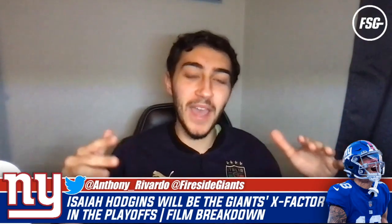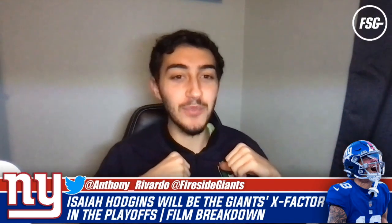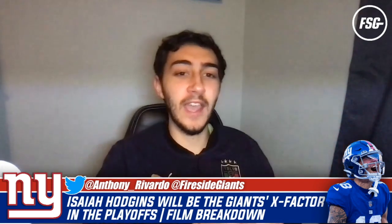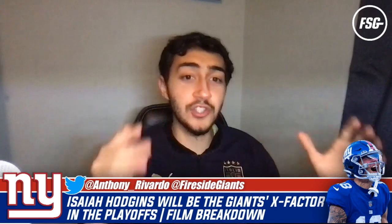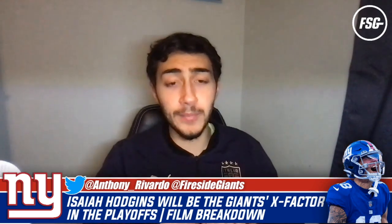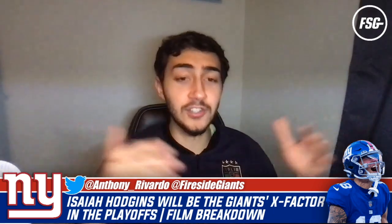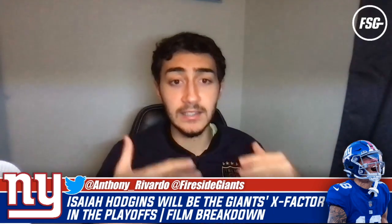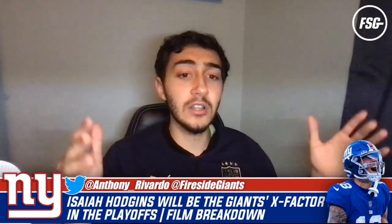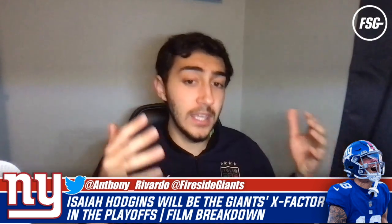What's up everybody and welcome back to Fireside Giants. I'm your host Anthony Rivardo, and I'm back with another film breakdown. It's playoffs week - the Giants are facing off against the Minnesota Vikings this Sunday at 4:30 PM. This video is going to be taking a look at Isaiah Hodgins and why he will be the Giants' X-factor on offense in the playoffs.